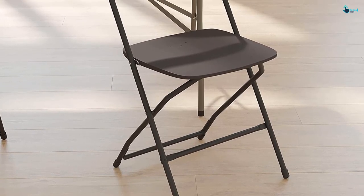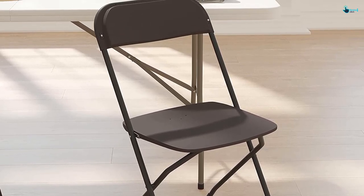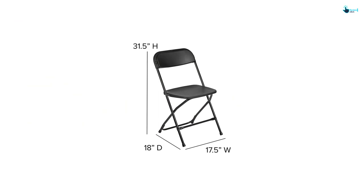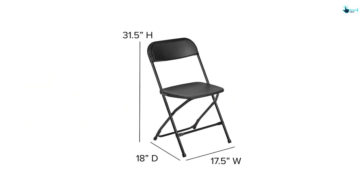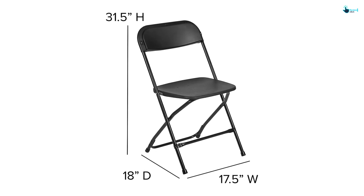The textured seat of this chair provides anti-slip and safe sitting for all. Furthermore, the chair has seat drain holes to support stress-free draining. With the aid of double support rails, you can safely sit on this chair without any chances of misbalancing. The black powder-coated frame finish keeps rust away from this chair. The non-marring floor caps of this chair prevent the floor or surface from getting scratched. It is certainly one of the best folding plastic chairs on the list.